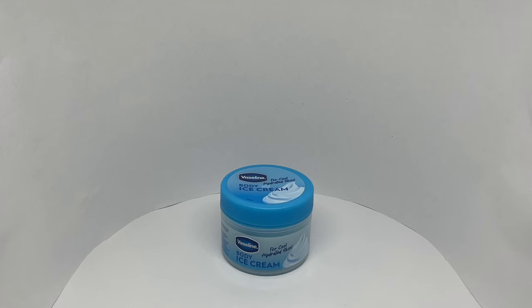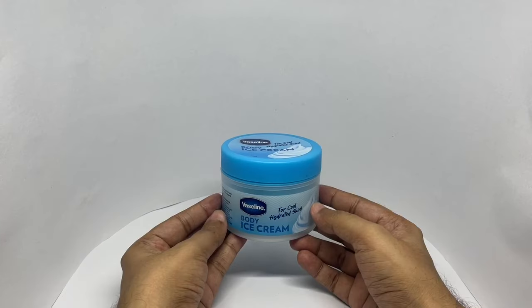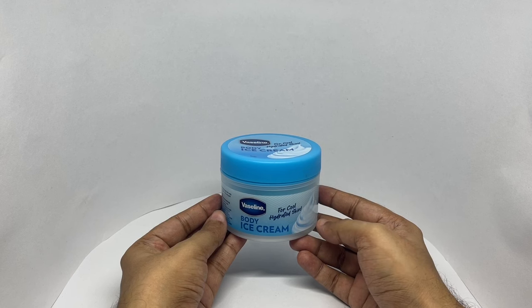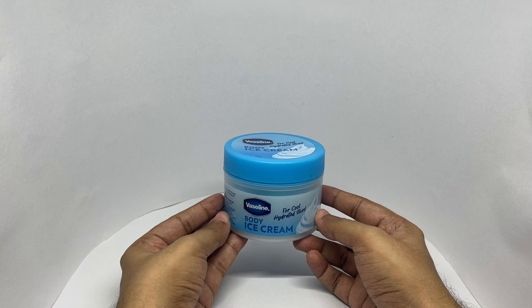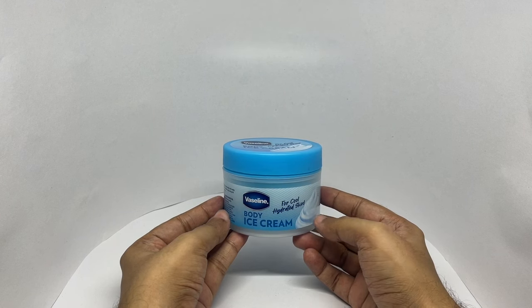Let's take a look at this body ice cream. This is by Vaseline for cool, hydrated skin. It comes in this simple packaging. Body ice cream sounds way better than body moisturizer.